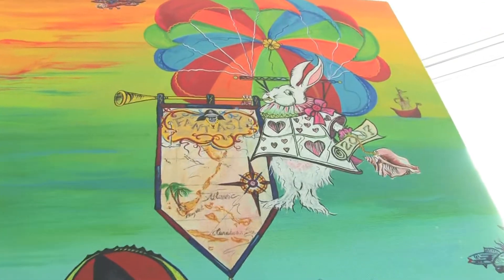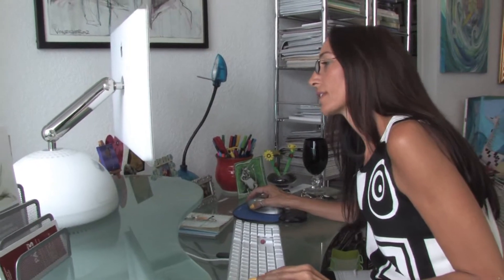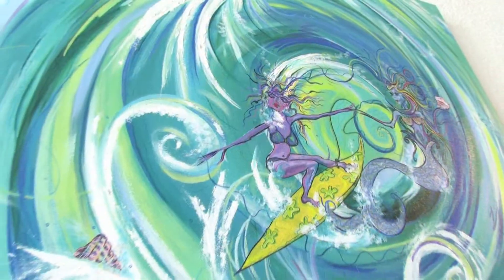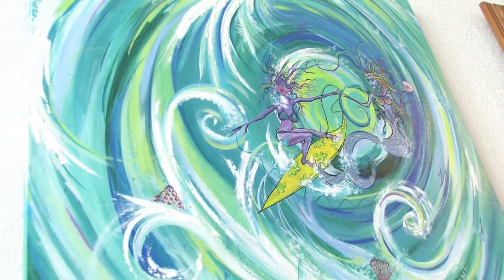Research the value of similar paintings. Check online art auction sites to see how much paintings by the same artist are selling for in similar condition to your own. A painting can be valuable on paper, but its true worth lies in what others are willing to pay for it on the open market.